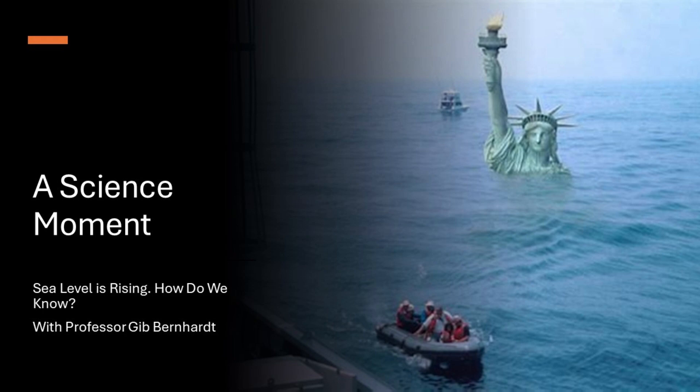Hello and welcome to A Science Moment, your weekly dive into the wonders of science. I'm Professor Gibb and today we're exploring a topic that affects us all: sea level rise. Have you ever wondered why scientists are so certain that sea levels are rising? Let's uncover the evidence behind this crucial issue.